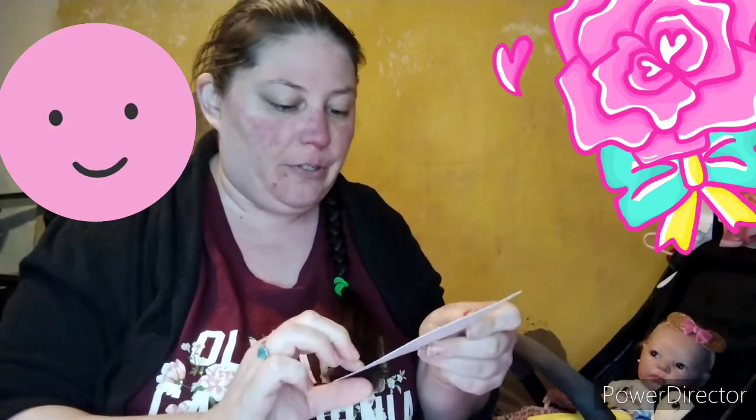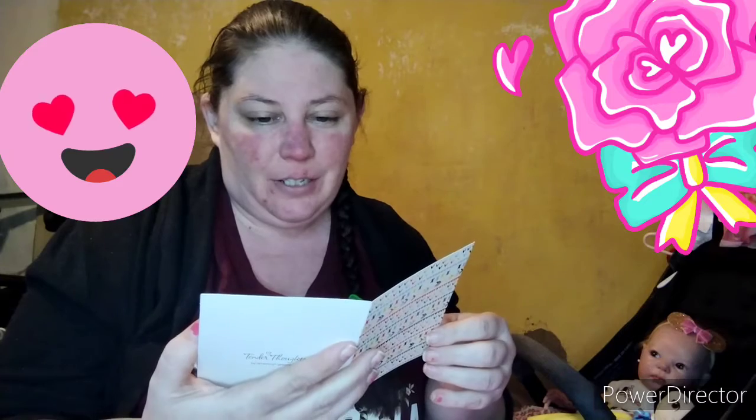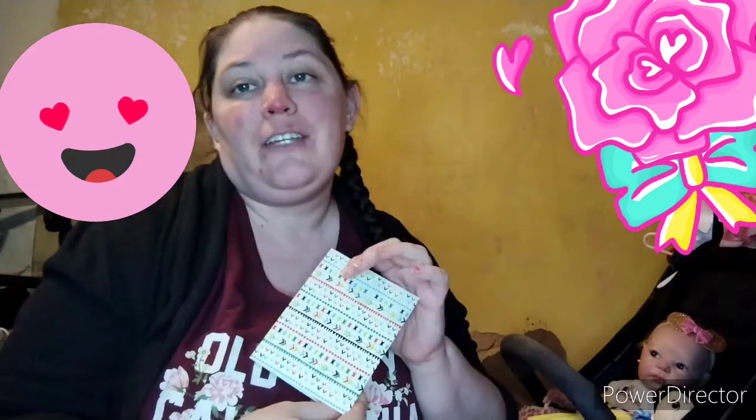It says 'Congratulations Christina,' so let's open the card and see. Look how beautiful this card is — beautiful different colors, I love it. It says: 'Congratulations on winning Abigail's memorial birthday box. Hope you enjoy. Thank you for your support. Blessings and happy Tanya Days — Dolly Days Nursery.' Oh, thank you Dolly Days Nursery, and I'm so sorry for your loss of sweet baby Abigail.